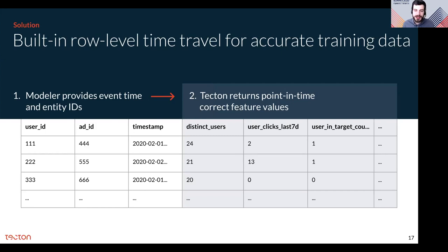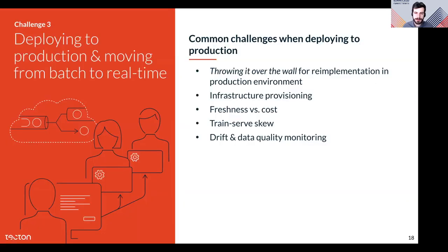Behind the scenes, Tecton's training data generation reuses pre-computed feature data as much as possible and uses your Spark cluster to generate these values. Now we come to the final set of challenges: those encountered when moving to production and moving beyond batch to real-time inference. Putting models in production is super hard, but it's even harder if we want real-time predictions using real-time or streaming data. Challenges include getting engineering to rewrite code in a production environment, training-serving skew, provisioning the right serving infrastructure, making the right trade-offs between cost and data freshness, and quality monitoring.